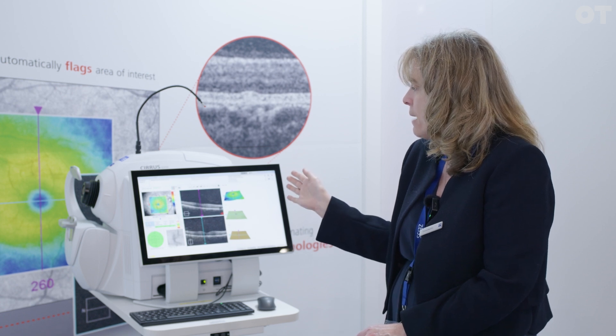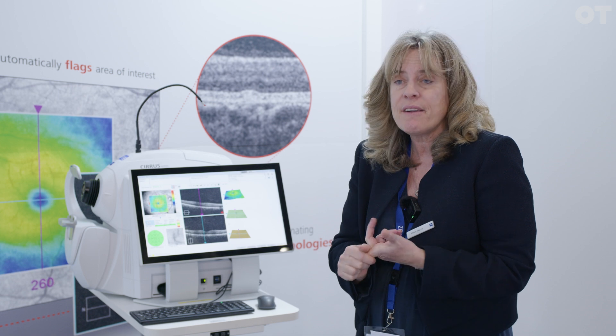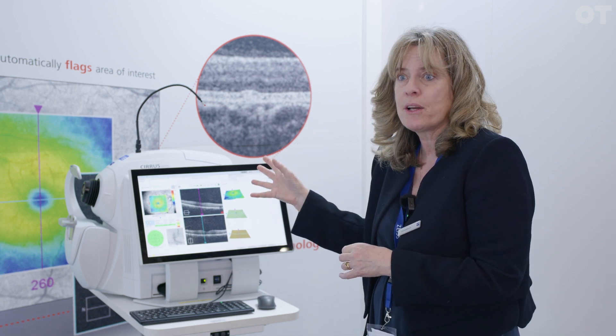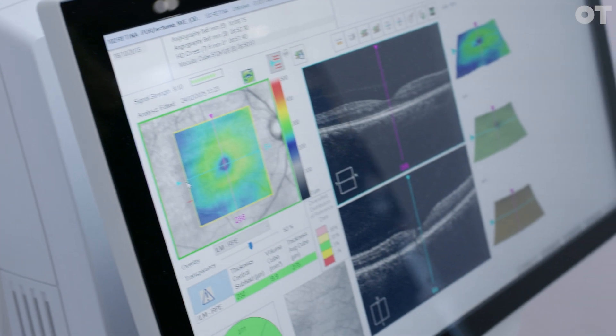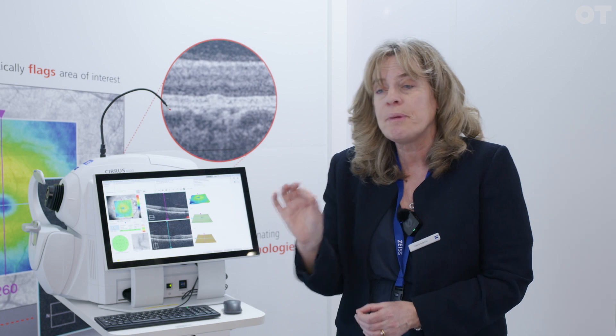Whoever's doing the scanning can tell whether it's poor quality, whether there are areas that have been flagged of interest, and they can then deep dive into what's going on with the patient. From the patient's point of view, you do an OCT scan as normal, but as soon as you've completed it, it flags up any areas that it's concerned about — it could be poor quality and the technician might have to redo it, or there's actually some pathology there that needs further investigation.